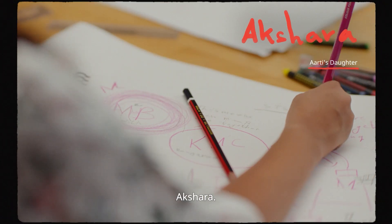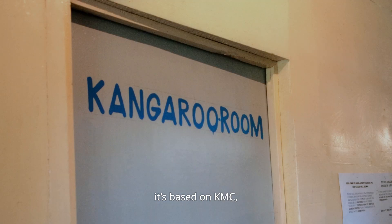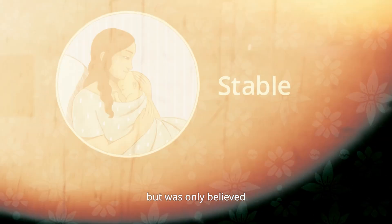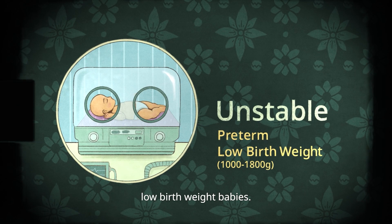Meet Aarti Kumar — her organization helps scale IKMC all across UP. And this is her daughter Akshara, who is a bit of an expert on the subject. While IKMC is groundbreaking, it's based on KMC, a technique that's been around for decades but was only believed to be for stable babies. A breakthrough discovery has shown its immediate effectiveness on unstable, preterm, and low birth weight babies.